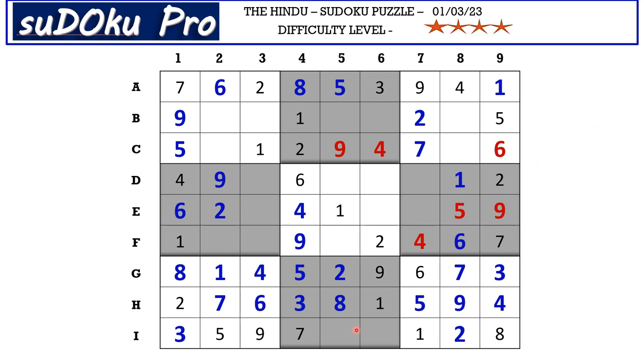In I row there are two empty cells and the missing numbers are 4 and 6. This 4 from column 6 blocks here, so I6 takes 6 and I5 takes 4. We miss 6 and 7 in block 2 — this 6 from column 6 blocks here, so B6 takes 7 and B5 takes 6. In B row there are three empty cells and this 4 from column 8 and this 4 from column 3 blocks here, so 4 goes in B2.